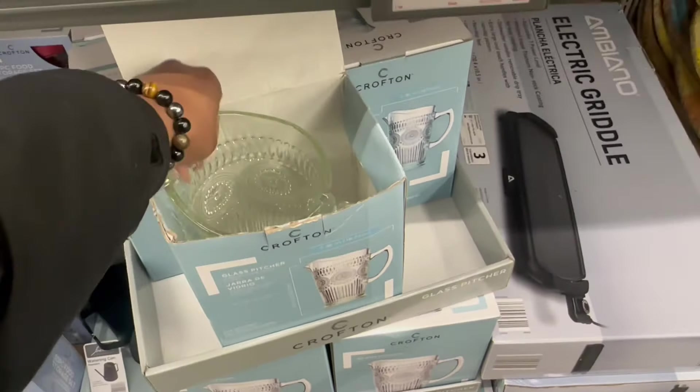Oh wait — I missed this last week! The glass pitcher for 10 bucks. This is open! It is giving me Bridgerton vibes all the way — look at that, that is pretty! Let me put it back before I drop it. All right, bye!